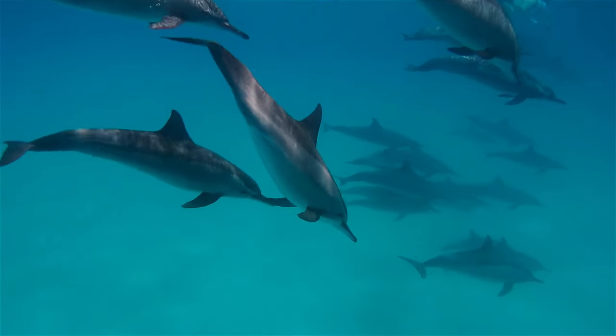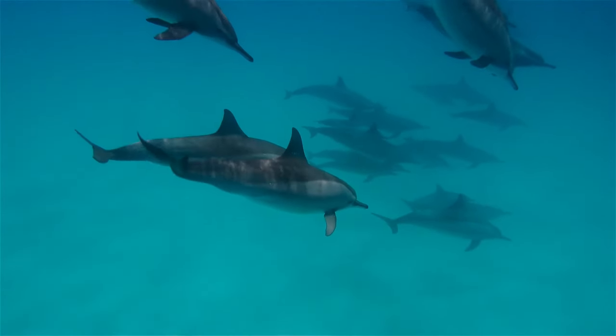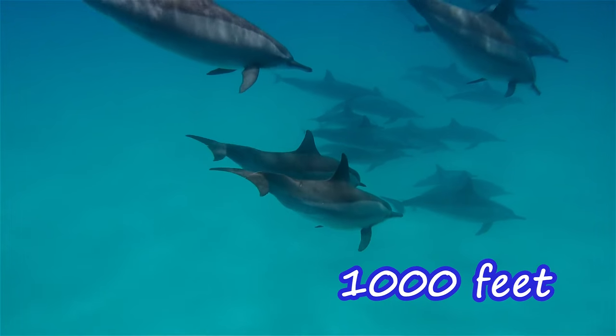And they are also known to be great divers. They can dive up to 1,000 feet underwater!